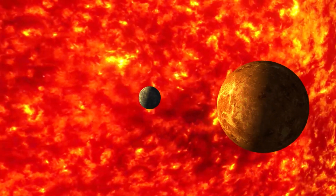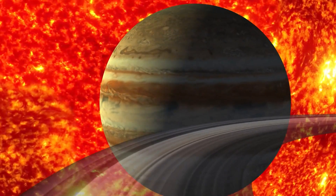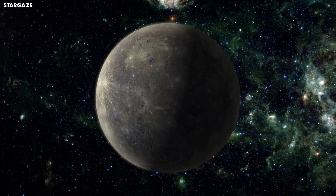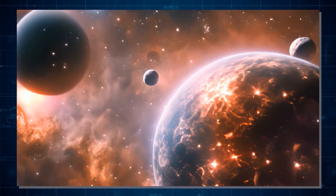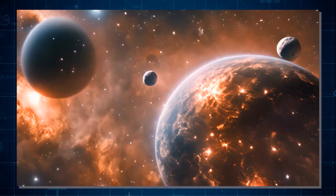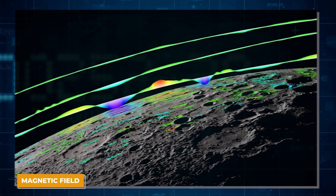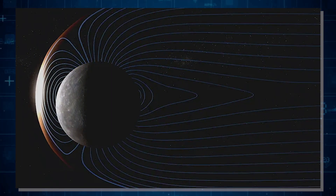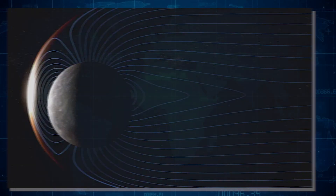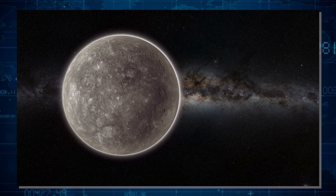Mercury, the tiniest planet in our solar system, never ceases to amaze scientists with its host of unique characteristics. One of the most interesting things about Mercury is its magnetic field. Usually we expect magnetic fields to come from larger, faster-spinning planets, but Mercury, despite being small and rotating slowly, has its own magnetic field. This was a big surprise when scientists first discovered it.